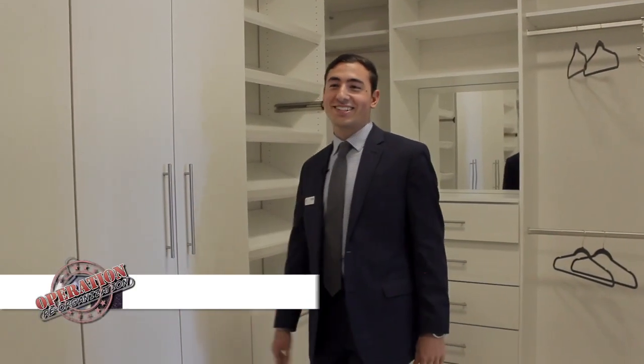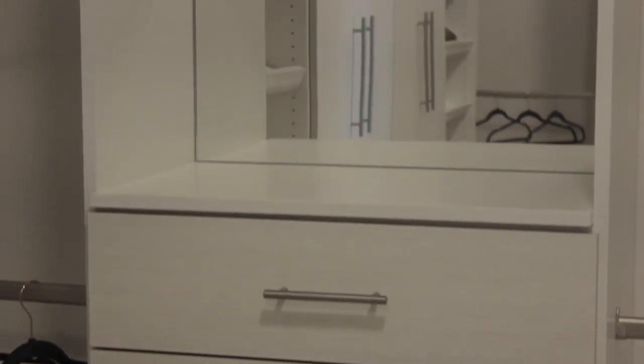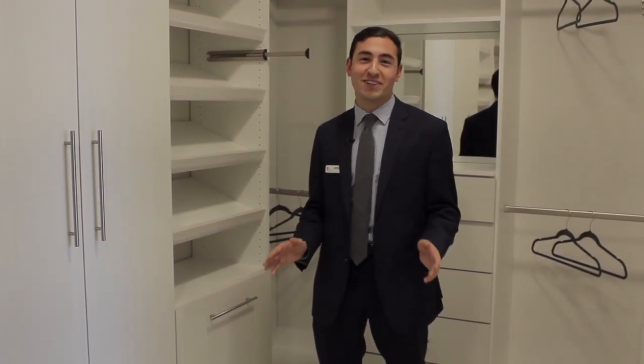Welcome to the master closet here at Icon. You can really see why Closet Factory was a perfect match for us here. From the adjustable rods to the soft-close drawers, plenty of mirrors, shoe racks, and even a hamper — Icon is really about luxury, and Closet Factory did a great job helping us achieve that. They came in and gave us incredible, thoughtful designs. The residents absolutely love them. They've been a huge hit — a home run, really, to say the least.